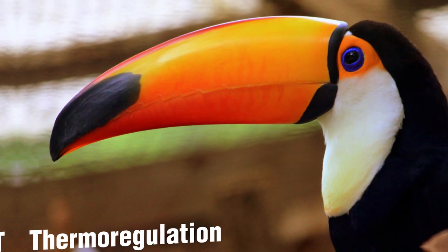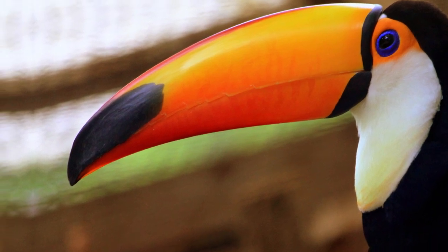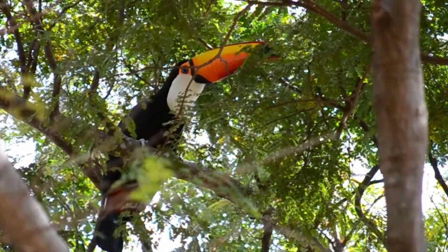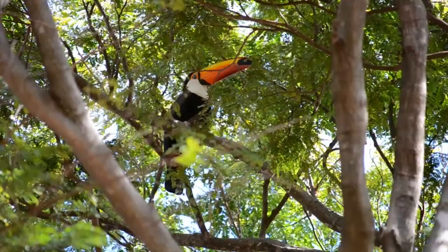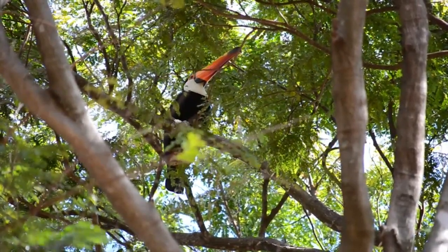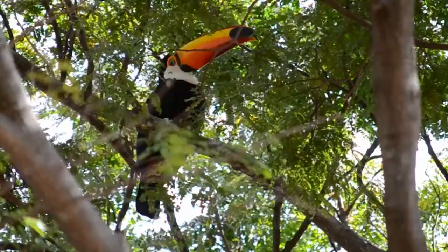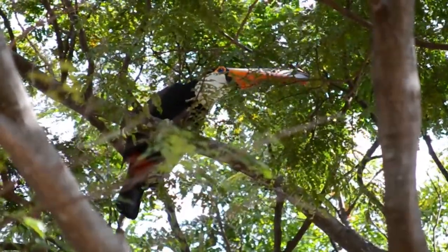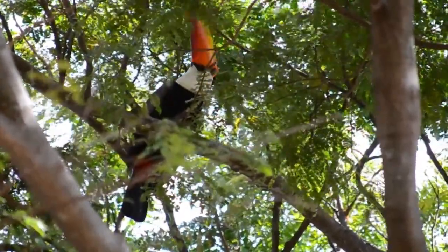Thermoregulation: The bill of the Toco toucan plays a crucial role in thermoregulation. As tropical regions can be hot and humid, the bill helps dissipate excess heat by increasing surface area for heat exchange. The blood vessels within the bill assist in cooling down the bird's body temperature.